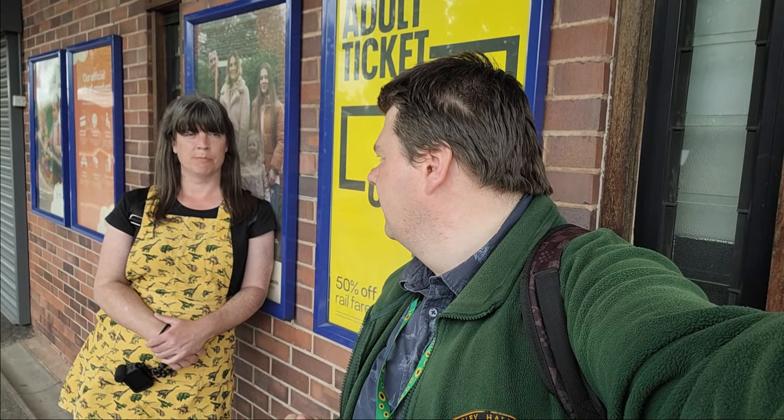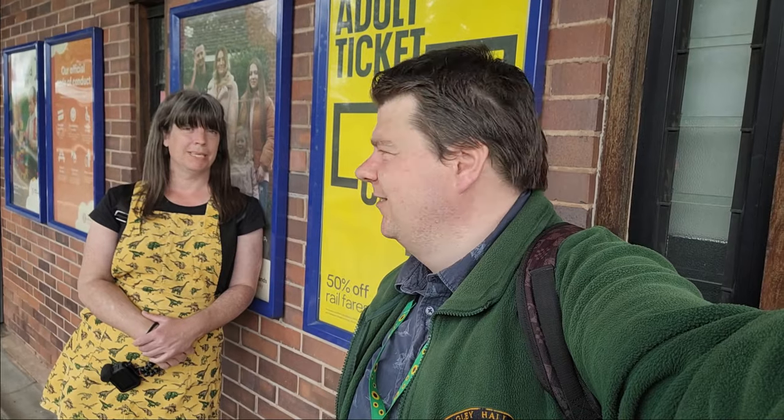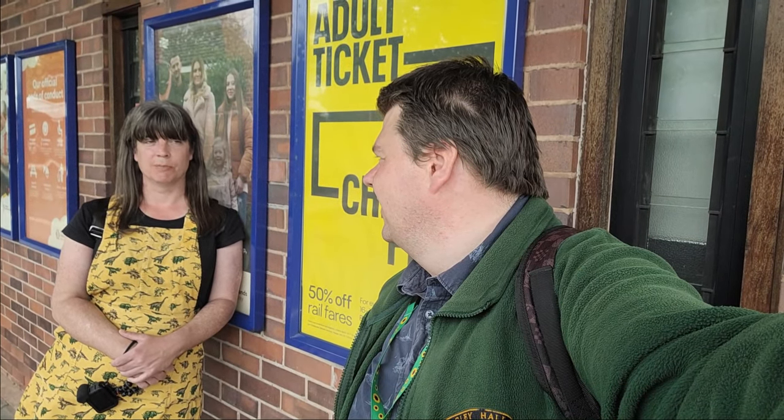The next stop will be Erdington — there should be a train arriving in three minutes to take us there. Do I need to do my best Brummie impression at this point? Probably might do actually. Brummie? That doesn't sound like Brummie, does it? I need a few drinks before I sound like a Brummie.